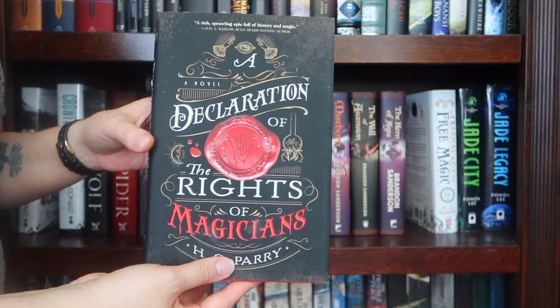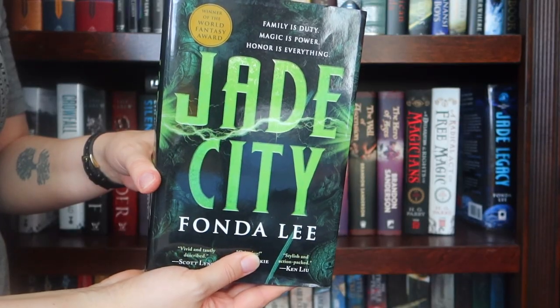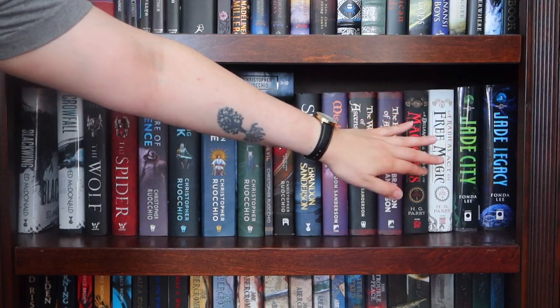Declaration of the Rights of Magicians, its sequel A Radical Act of Free Magic. Jade City, I have Jade War but it's on my current TBR, and Jade Legacy.